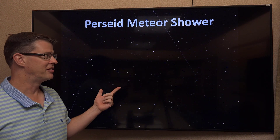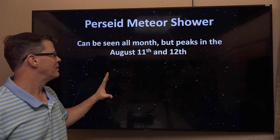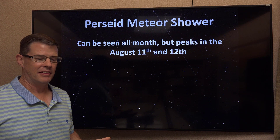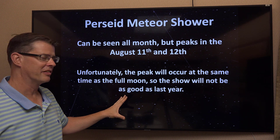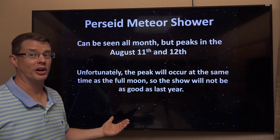The second event is going to be the Perseid meteor shower, usually the best one of the year. It's going to be visible all month and peaks on the 11th and 12th. Unfortunately, that's the full moon, and the full moon will be up all night pretty much, so it's not going to be as good a show as last year. You should still see the brighter meteors, but the dim ones are going to be hard to see.